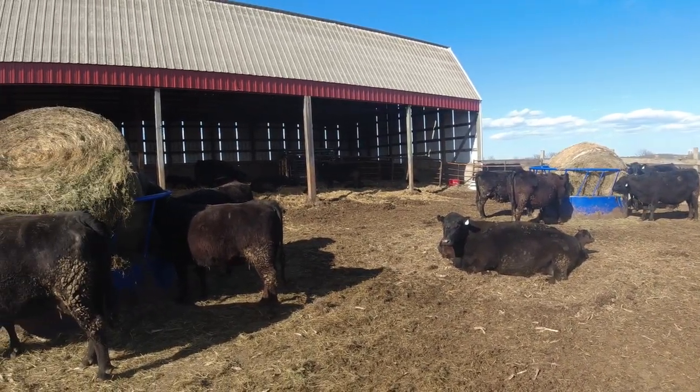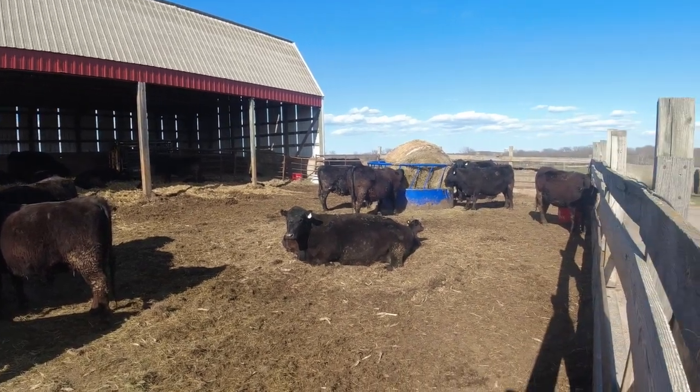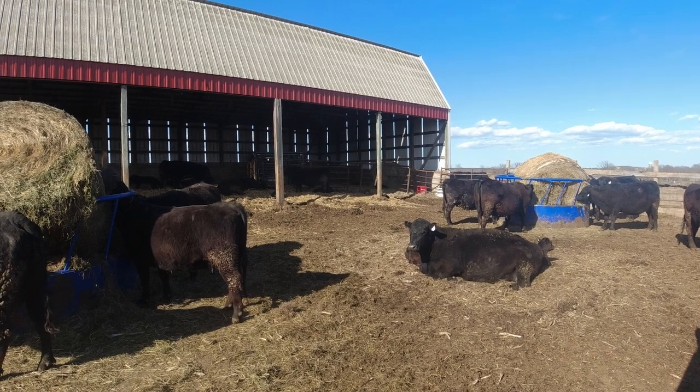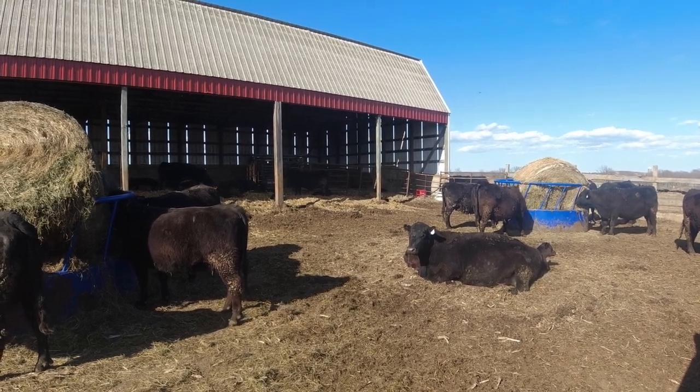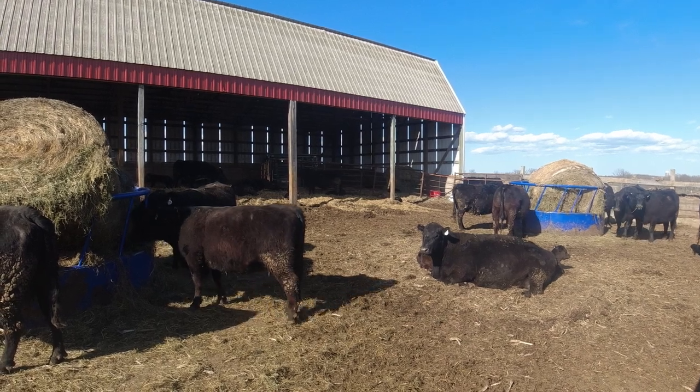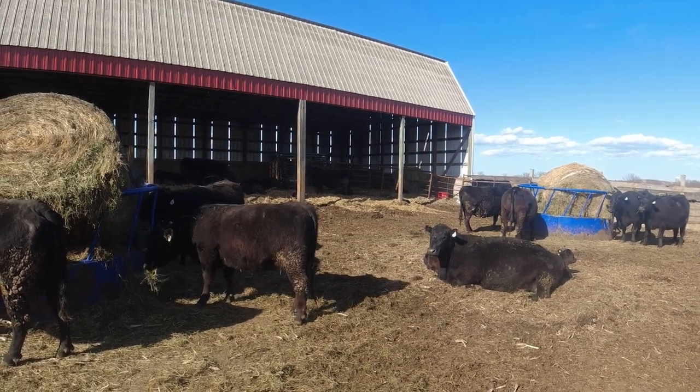There's four bales out here, two in each feeder, and the calves are spunky. Everything is going perfect so far with calving — really can't complain.